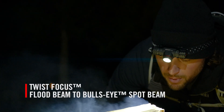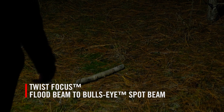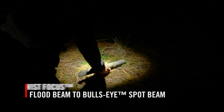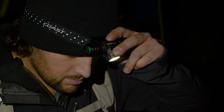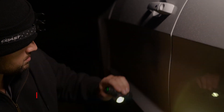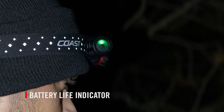This light features Coast's patented twist-focus optical technology that transitions seamlessly between ultra-view flood beam to bullseye spot beam. This headlamp's storm-proof and dust-resistant body rolls in its bracket and can also be detached to become a handheld flashlight with a built-in magnet that can attach to most metal surfaces. It also provides a real-time power indicator.